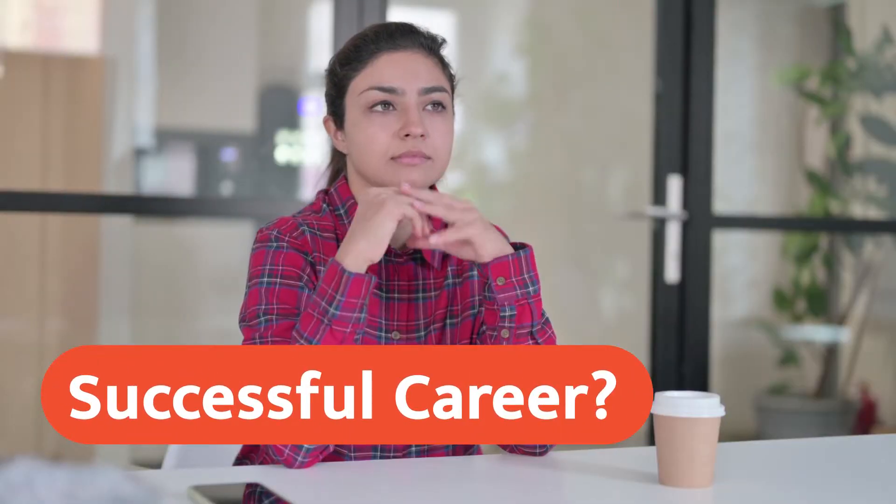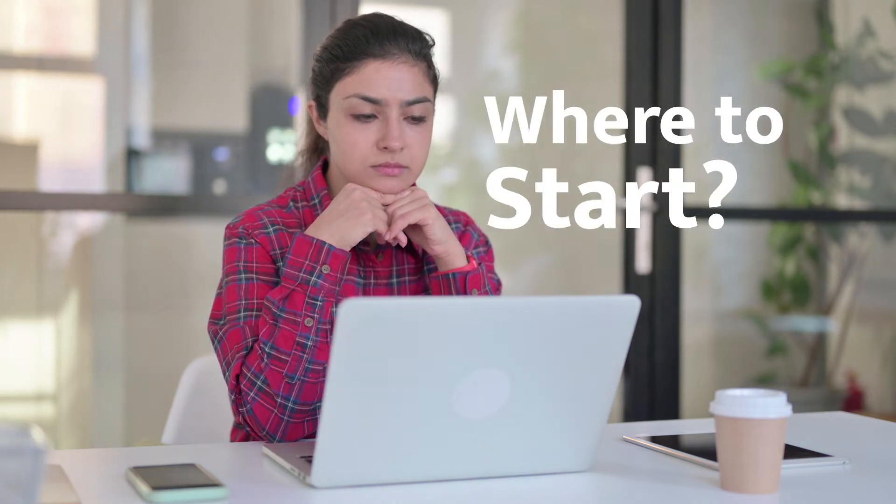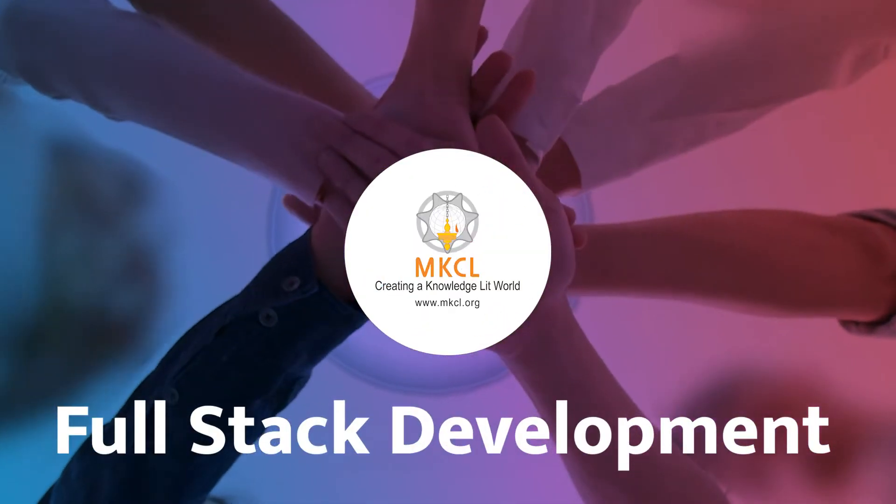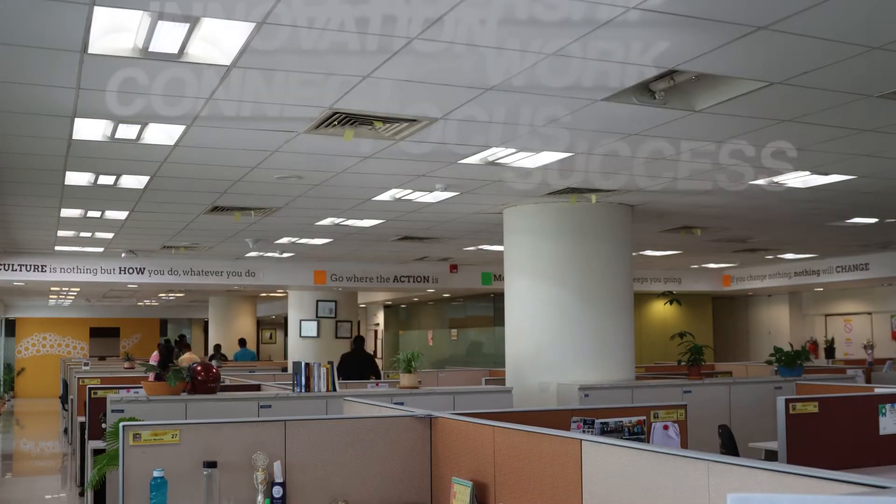Dreaming about a successful career with a high-paid job, but don't know how to start and from where to start? If yes, don't worry. Join hands with MKCL and learn full-stack development. Start your career in software programming without wasting time.